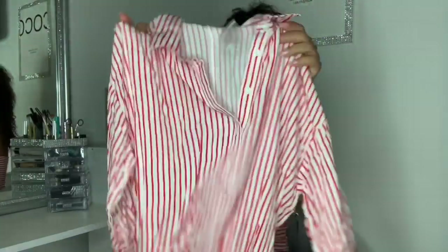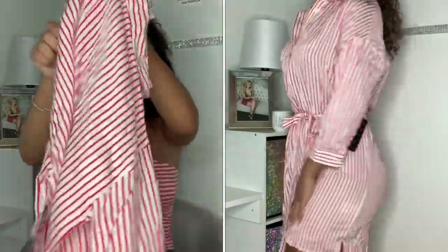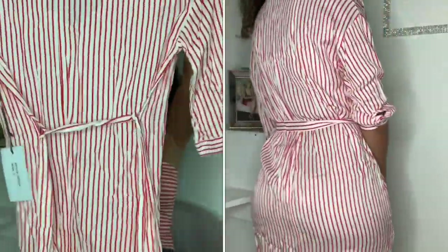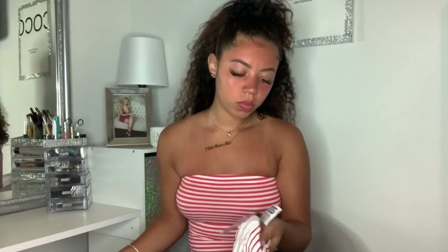I got a red and white striped dress — I figured I could pair this with something and make it really summery. It does button halfway down the front, the back looks really nice, and it's a pretty thick material. I only paid ten dollars for this one. Y'all, I don't even think I've hit a hundred dollars yet.